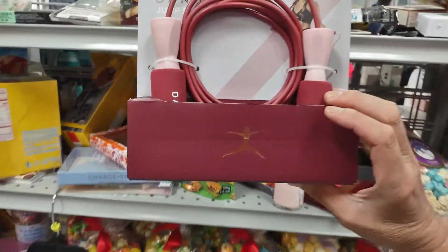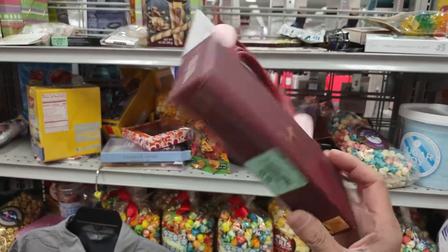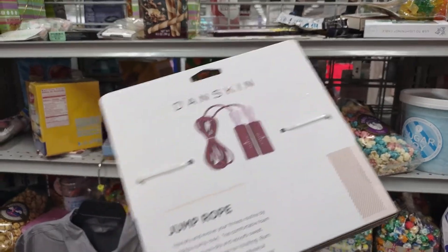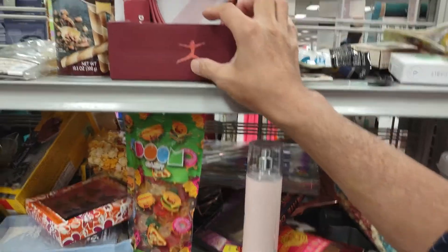Jump rope. I have several of these somewhere — in my car, in my room, in my closet, in my gym bag. I never use it. It's $5.99. I don't know what I have to do to use it. Maybe put it in my backpack.